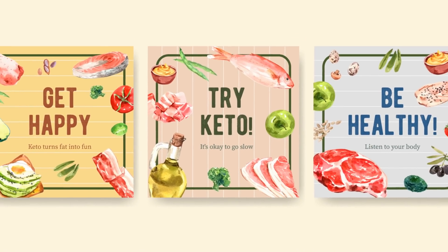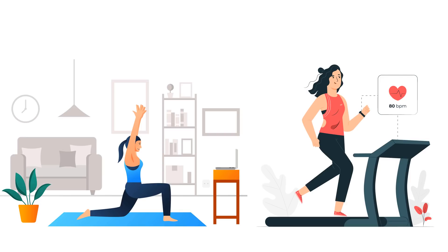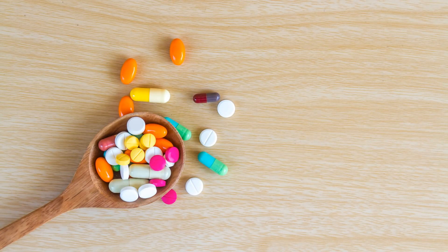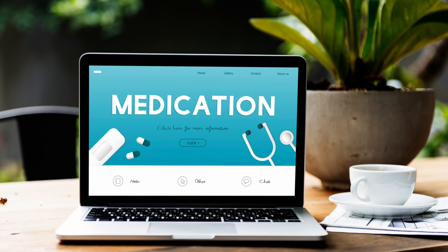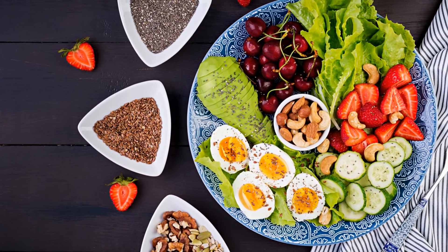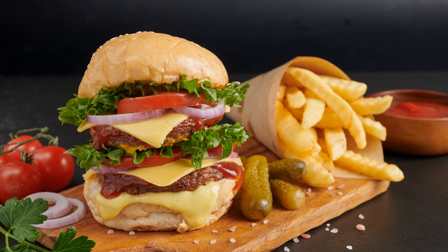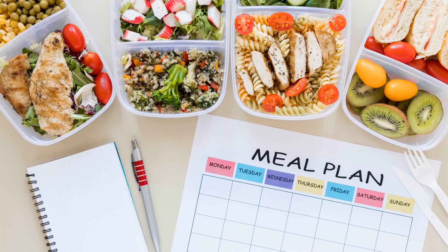Diet, exercise, and other healthy lifestyle changes can improve gout and other illnesses caused by high uric acid levels. However, they can't always replace necessary medical treatment. Take all prescribed medications as directed by your doctor. The right combination of diet, exercise, and medications can help keep symptoms at bay. It may seem as if there are a lot of foods you need to avoid to help lower uric acid levels — the best way to limit these foods is by making a weekly meal plan.